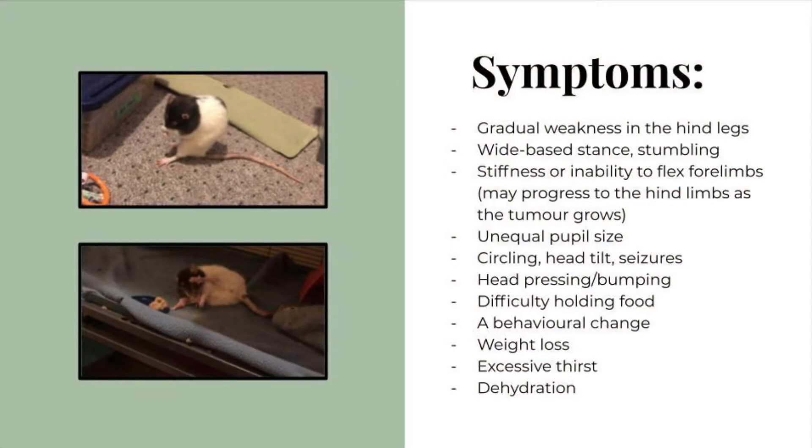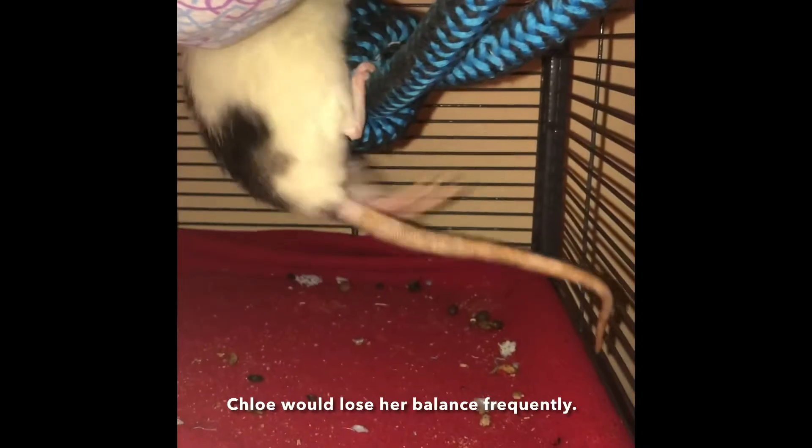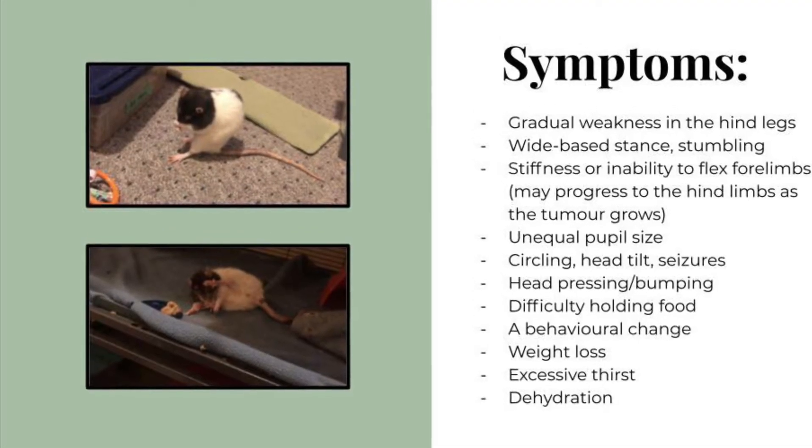Symptoms of a pituitary tumor include lack of limb coordination, gradual weakness in the hind legs, wide-based stance, stumbling, stiffness or inability to flex the forelimbs which may progress to the hind limbs as the tumor grows, unequal pupil size, circling, head tilt, and seizures.